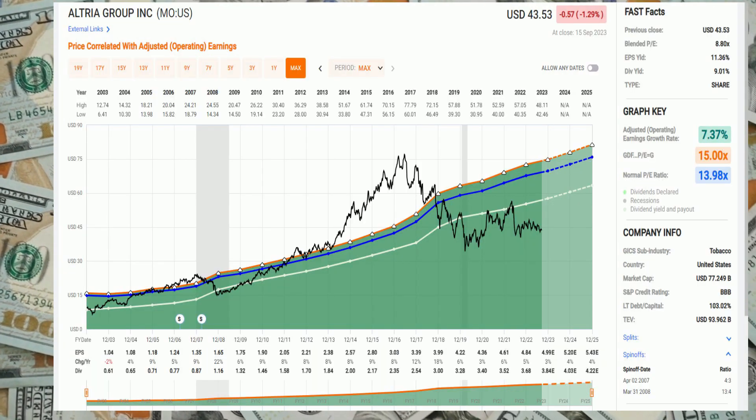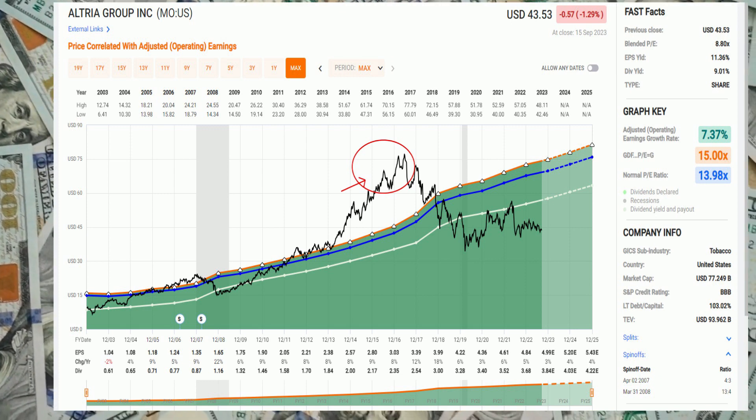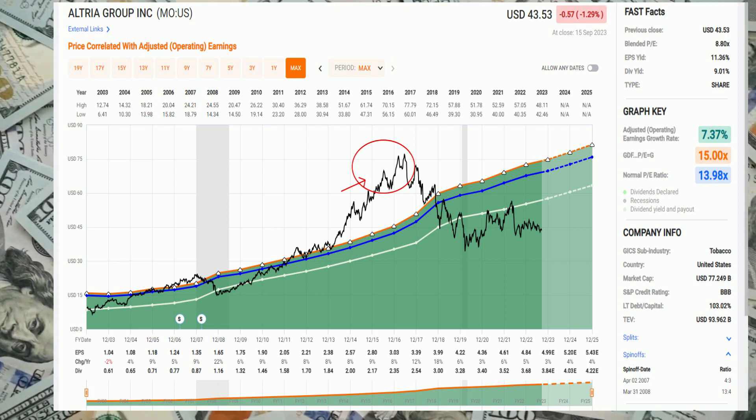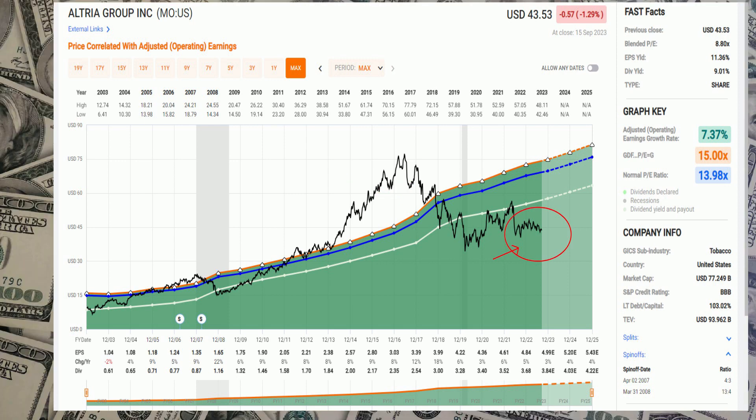Based on earnings, you can see back in the 2015–16 area, where I have the red circle at the high point, the price was overvalued based on earnings. Now you can see the price has been deep inside the earnings, giving you a good margin of safety on the price-to-earnings ratio.